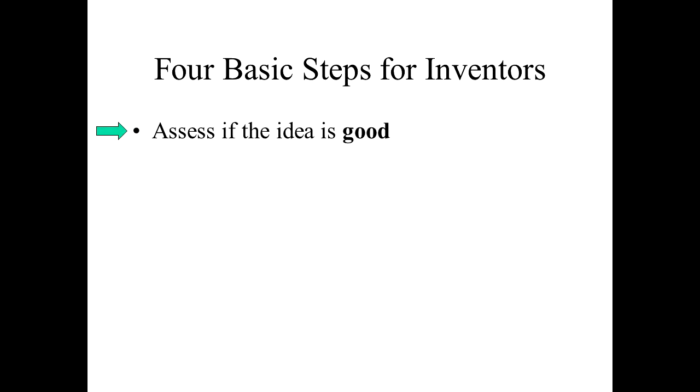Step one: is it a good idea? If we are going to spend time, money, and effort, we'd like to be working with a good idea. How do we get a sense of how good our idea is? Stick around — we'll touch on that in a few.